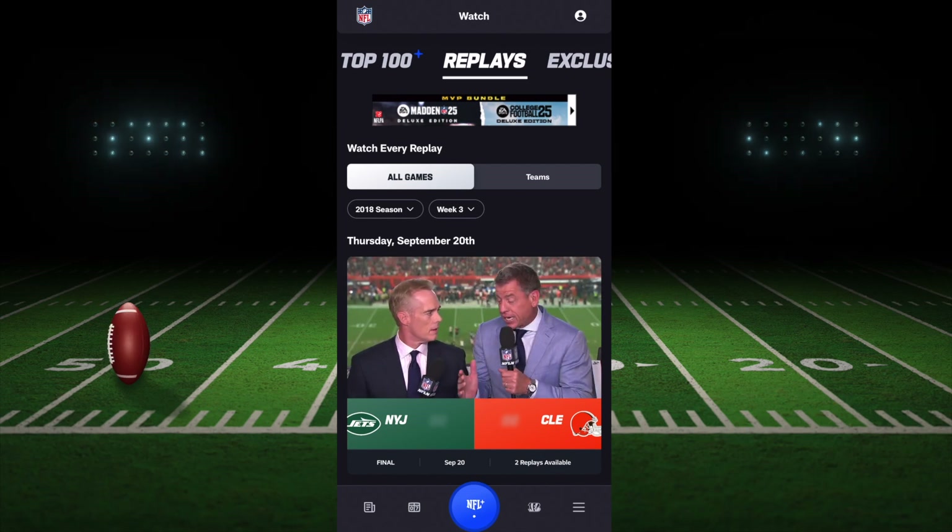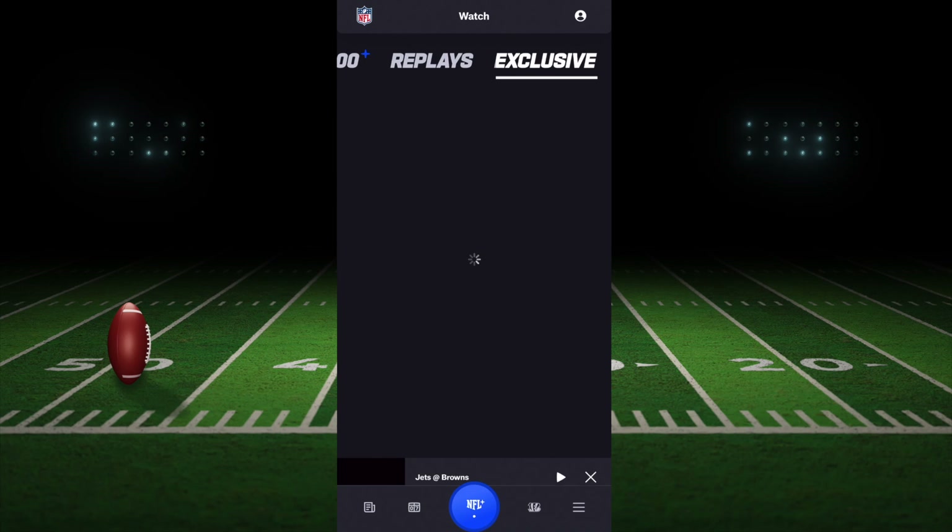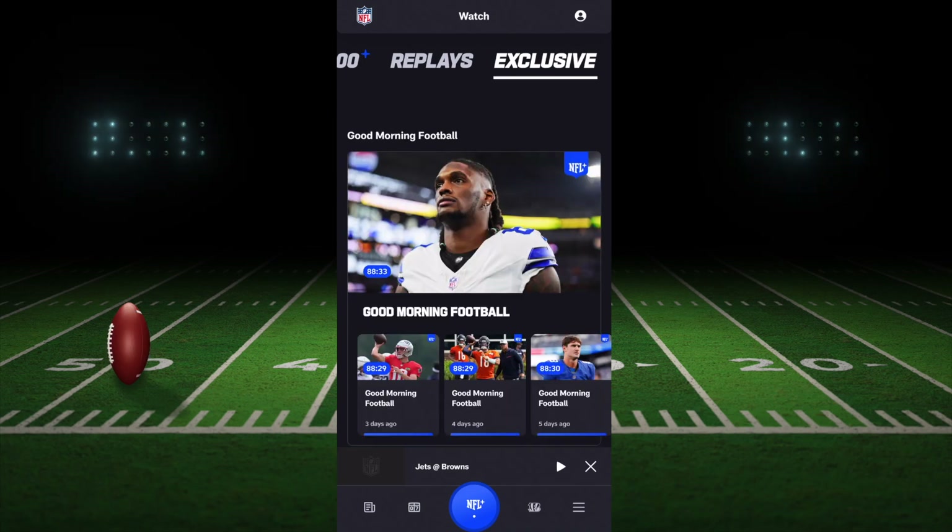The rest of the app is pretty good, though there's not a ton of other stuff to it. There are things like NFL Network — you've got access to the library of those shows, and it's pretty nice to have.